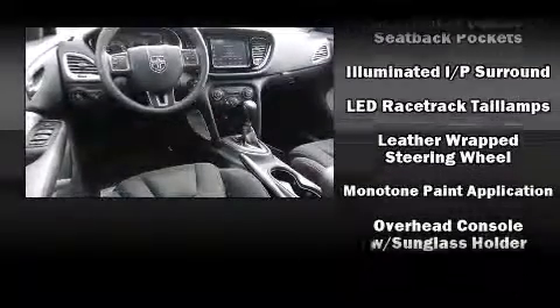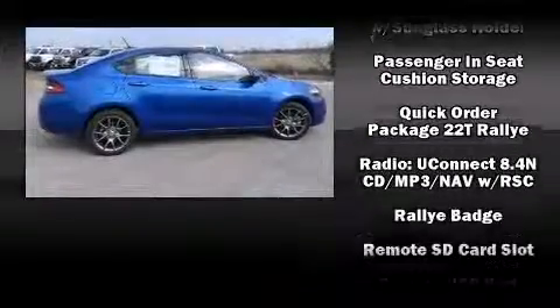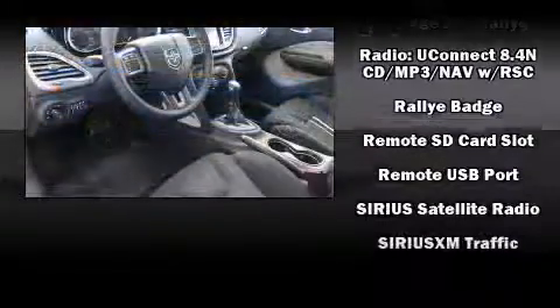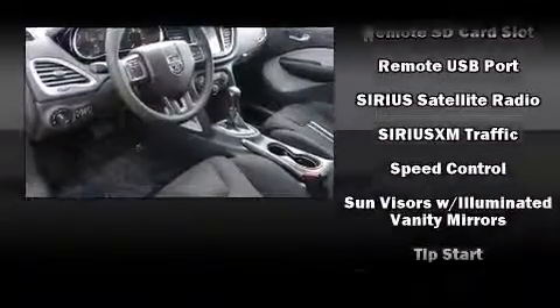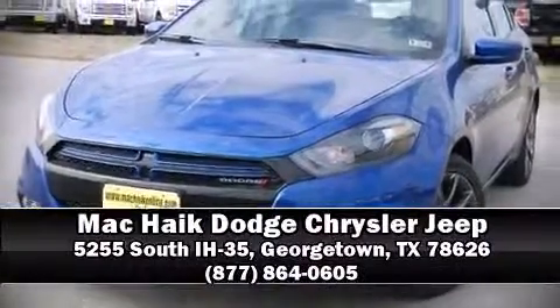Additional safety features include anti-whiplash front head restraints, a panic alarm, and four-wheel disc brakes with ABS. Electronic stability control stands out as a technologically savvy innovation, keeping you better connected to the road. Come down today to see this vehicle for yourself — call now to schedule a test drive.